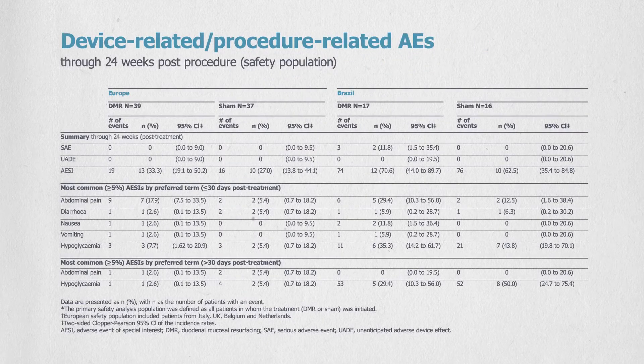Revita DMR was well tolerated by patients, with a safety profile similar to a routine upper endoscopic procedure. This study provides the first controlled clinical evidence demonstrating that ablating the duodenal mucosa may safely lower glucose and improve metabolic parameters including liver fat content, insulin sensitivity, and weight in patients with inadequately controlled type 2 diabetes.